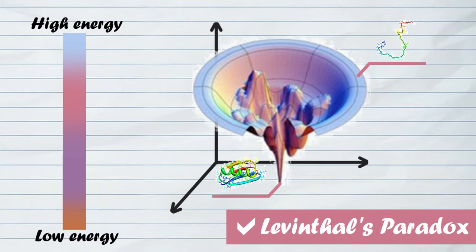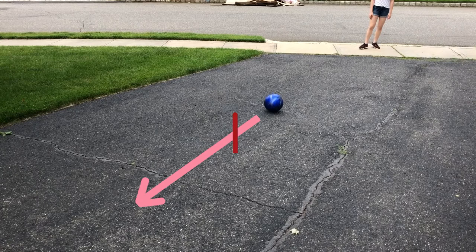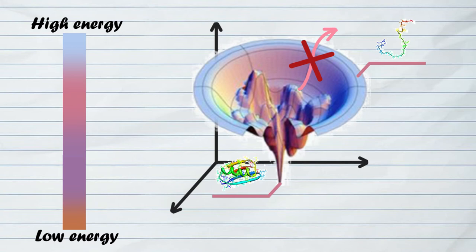This funnel solves Leventhal's paradox because proteins fold to minimize their energy. Imagine a ball rolling down a hill. The ball won't suddenly reverse its direction, because that would go against gravity. Energy must be spent to move the ball uphill. Similarly, a folding protein won't work upwards through its funnel to test other possible conformations, because it's already going towards its least energized, functional state.